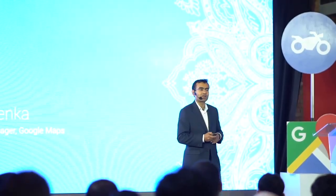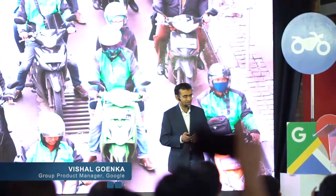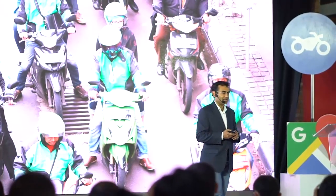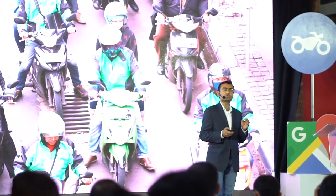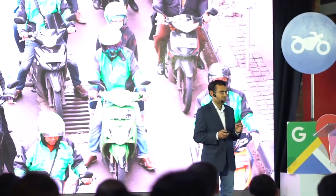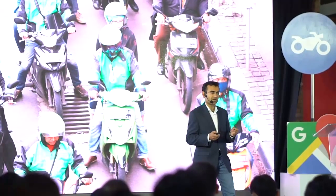I'm Vishal Goenka, and I lead product development for our enterprise customers. Online taxi companies are one of many businesses that use Google Maps data and insights to improve their operations and deliver seamless experiences for their customers.